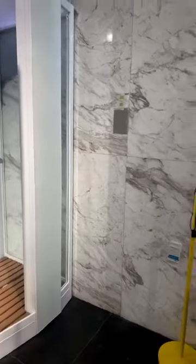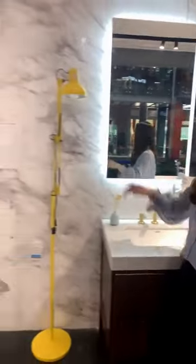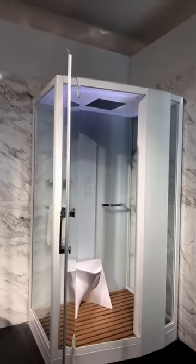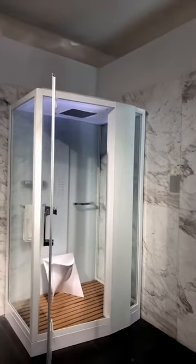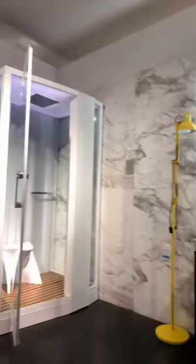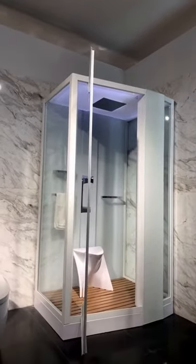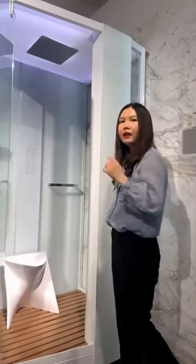You may wonder why the steam room has two control systems. For example, in the morning while I'm in the bathroom brushing my teeth and doing makeup, I can start the music function and listen to music. Also, since it takes a few minutes to generate steam, I would first start the steam function from outside, then take a shower and go inside to enjoy the steam.